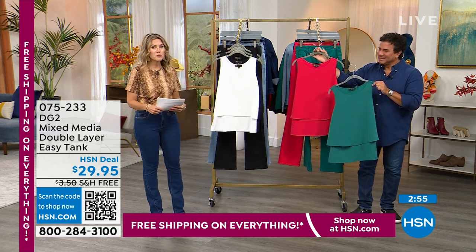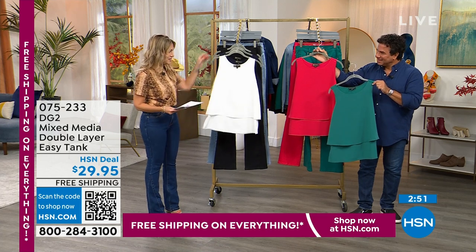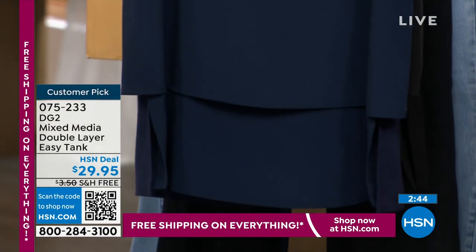So let me take you through the colors. These have been backed by popular demand in all the solids, so we have it in what we call the off-white — bra-friendly right there. Then we have it in navy.